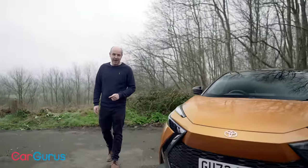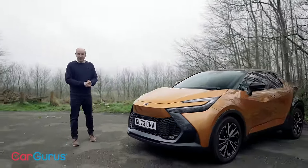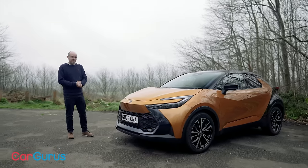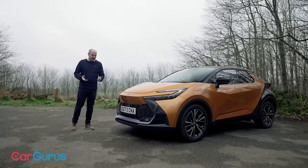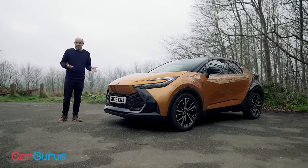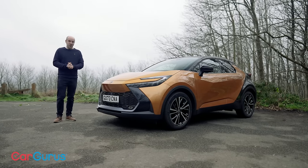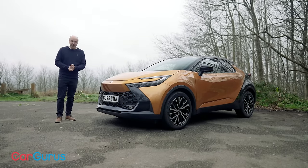This is the new Toyota C-HR, and you're not going to miss it. It doesn't seem that long ago that Toyota seemed incapable of making interesting cars. Things like the Auris, the Avensis, and the Yaris — they were good in their own way, reliable and economical, but in terms of interest, they were about as interesting as a wheelie bin.